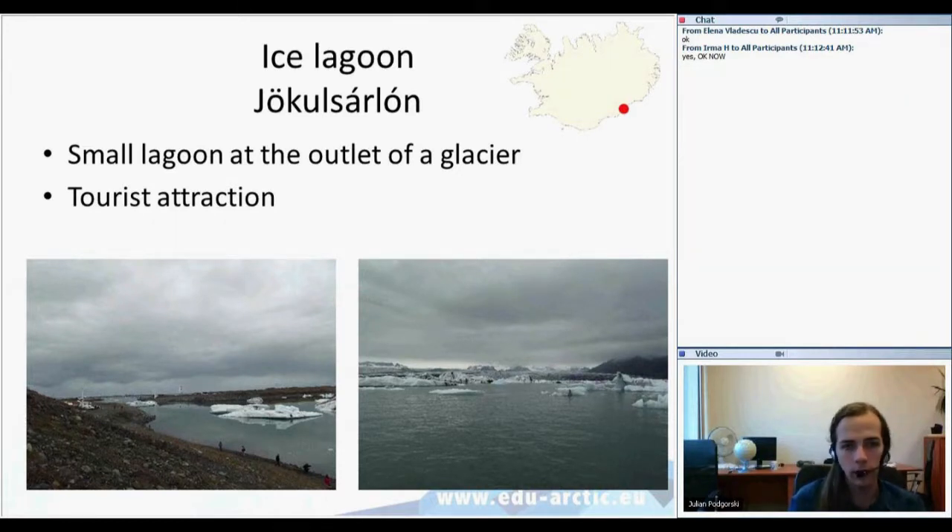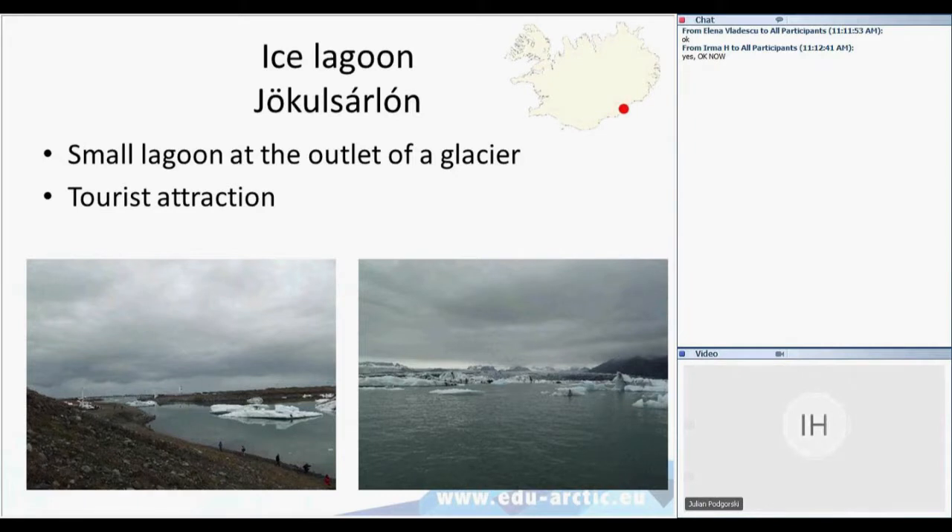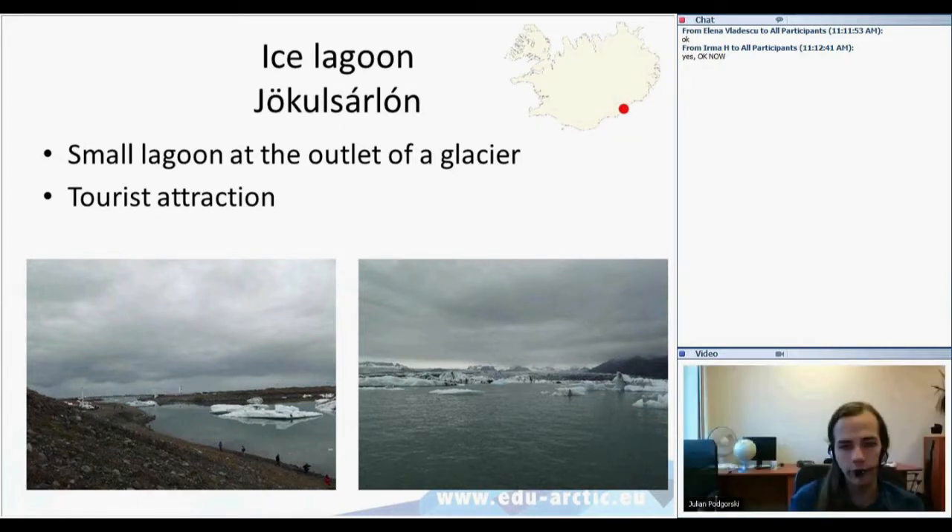We will start with the ice lagoon, the Jökulsárlón in Icelandic. It's a very famous feature among tourists. It is a little lake located at the outlet of a glacier. The glacier you can see in the distance terminates into a valley filled with water. It's a calving glacier, so pieces of ice are detaching from the ice cliff, dropping into the water and floating there, making a really unique picturesque landscape.